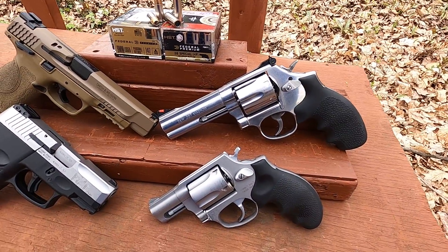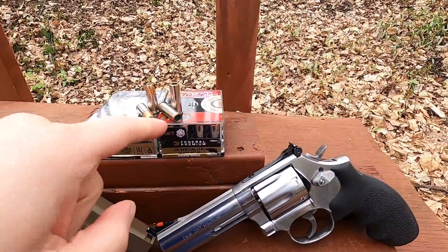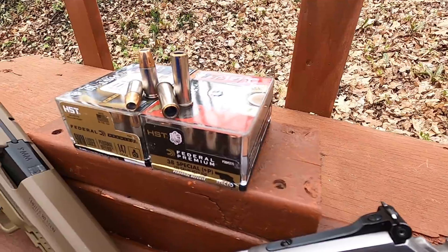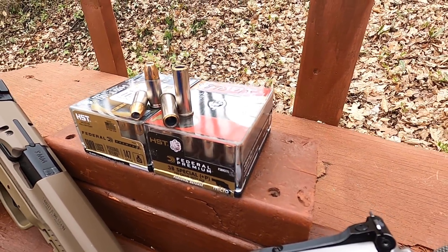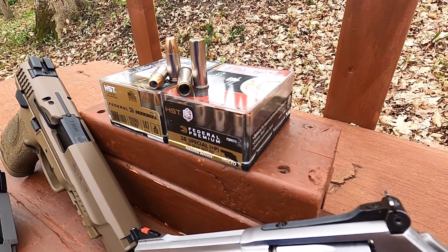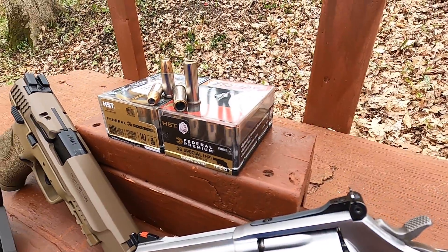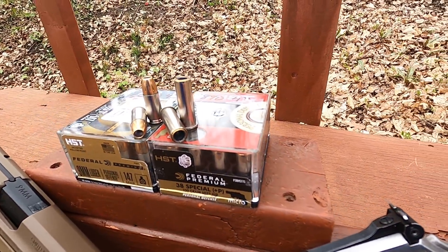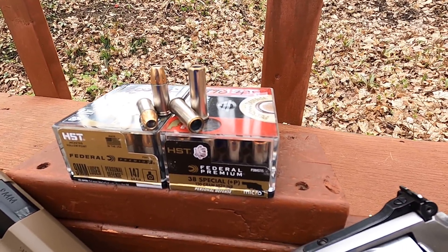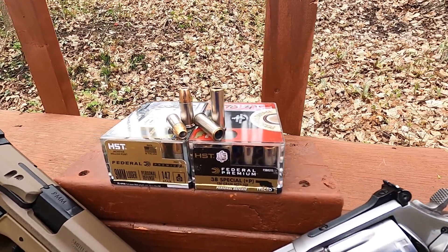On the other hand, that does make sense that you would not get much of a velocity increase, because the way this is loaded, it's all the way down in the case. So essentially you're putting your case capacity down really low, which means you're not using a lot of powder. That's plus-P pressure, so essentially you have a round that's very efficient in a short barrel but about half as powerful as a lot of 38 Special plus-P rounds.